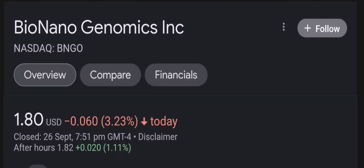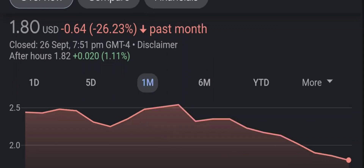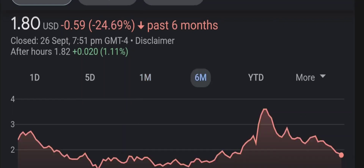Hello guys, welcome back to our YouTube channel. I'm here to bring your financial news that you can use. In this video I'm going to do an update stock analysis on Bio Nano Genomics. I'm going to go over a summary of the company, its product offerings, recent headline news, financial analysis and projection, and give my buy, hold or sell recommendation for both short-term and long-term growth investors.